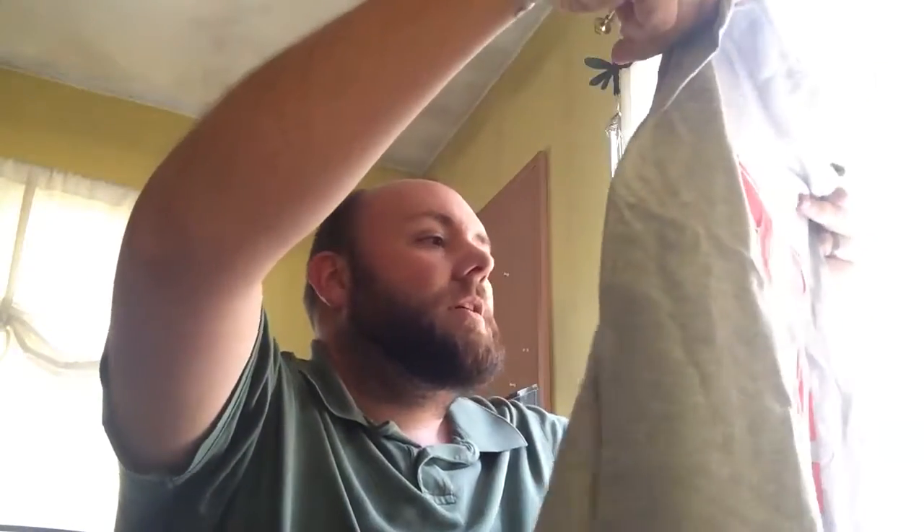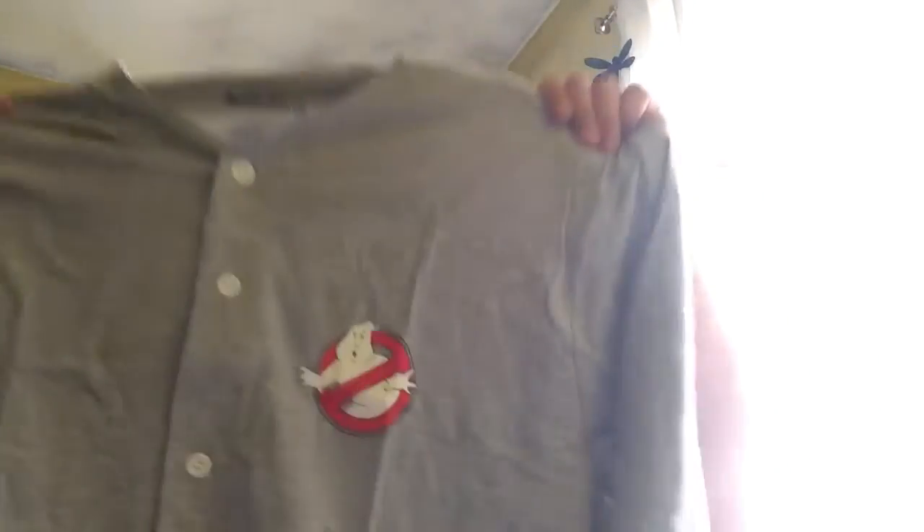It doesn't seem to be a whole lot in here, just the booklet and a t-shirt of some sort. That's kind of awesome — it's a short sleeve tee with a button-up for the Ghostbusters. You can see the Ghostbusters logo there. And on the back, the number 84.